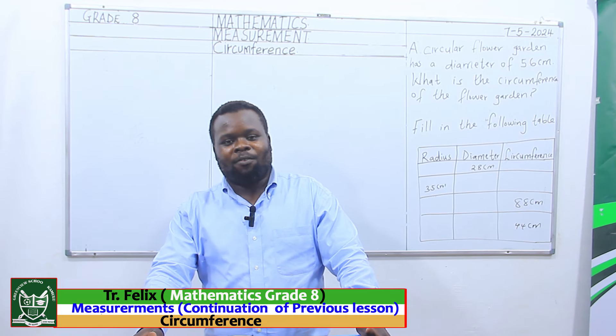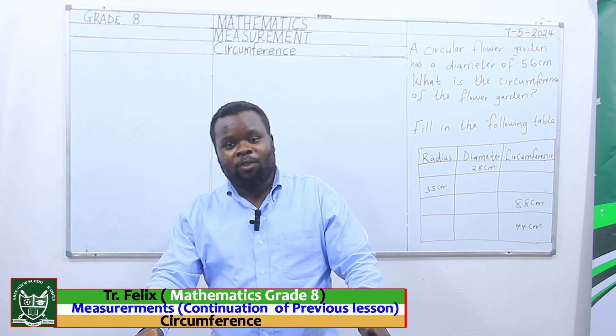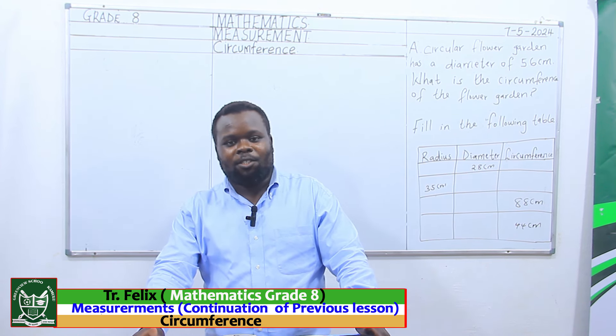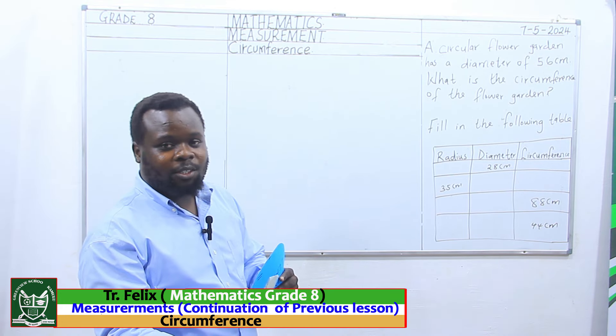Hello learners, I'm teacher Felix Omendio Kumu from Greenville Schools Kamolu, welcome to mathematics grade 8 lesson presentation. Today's lesson we are going to recap on what I taught in the last lesson.